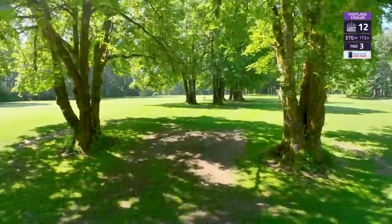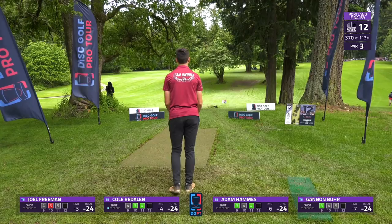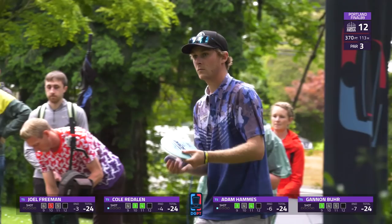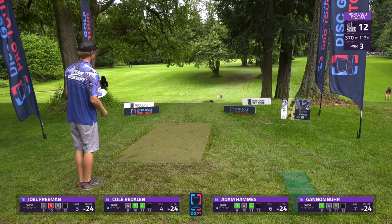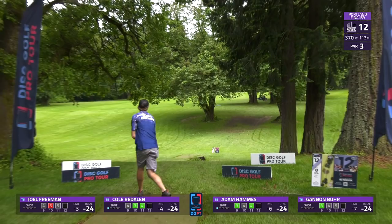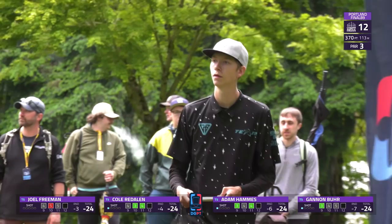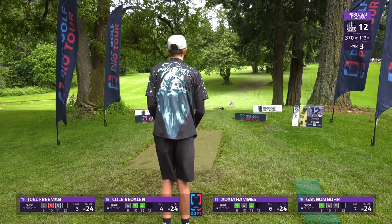Gannon Burr and Cole also joining that tie for fifth now as we head to hole 12 — a 370-foot par 3. There is a mando you need to stay left of about halfway up the fairway, forces you to play more of a center shot — you do have to deal with a low ceiling, but it's just a dead straight shot, slightly downhill. Not a bad shot there from Cole but looks like it came up a bit short. Hammes tries to flex a forehand down there and it actually fights through and gets way on up there right next to the pin — very well played.